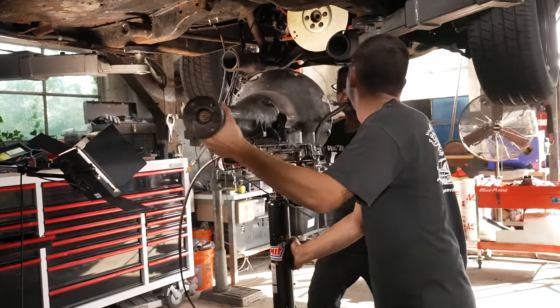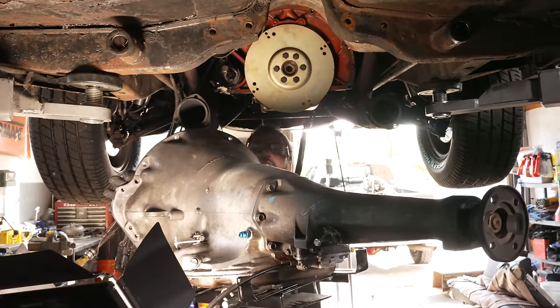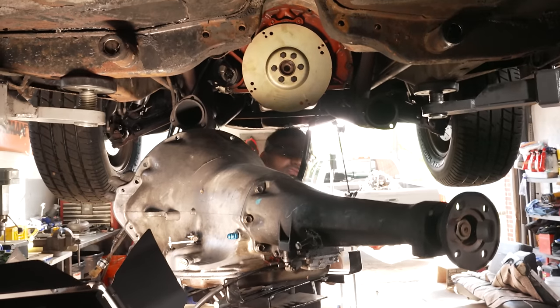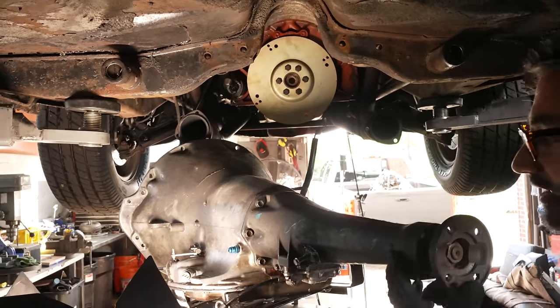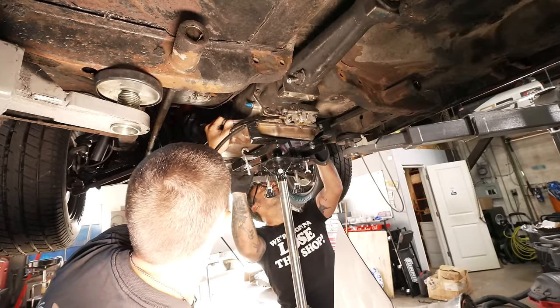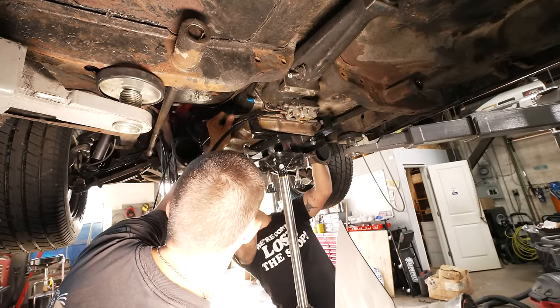Zach tossed in some AN style fittings so we can run an AN cooler — that's Army-Navy to you guys — just means the fancy red and blue fittings that make me think it's a race car.